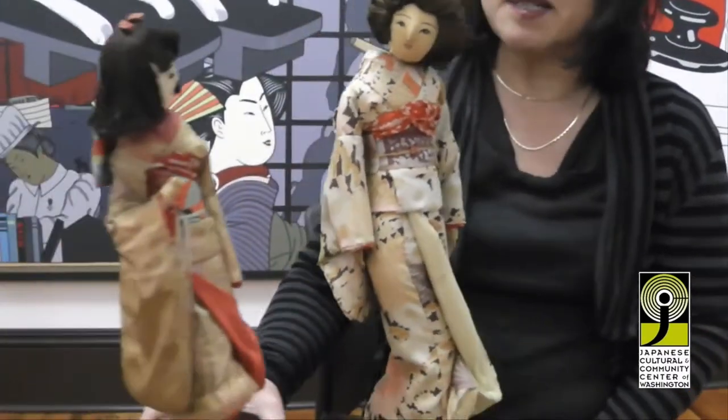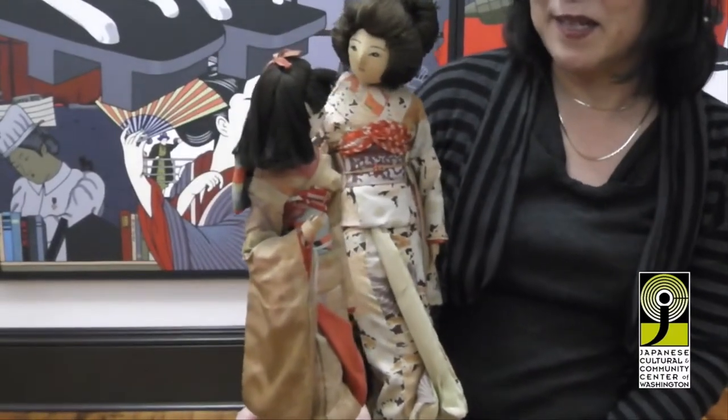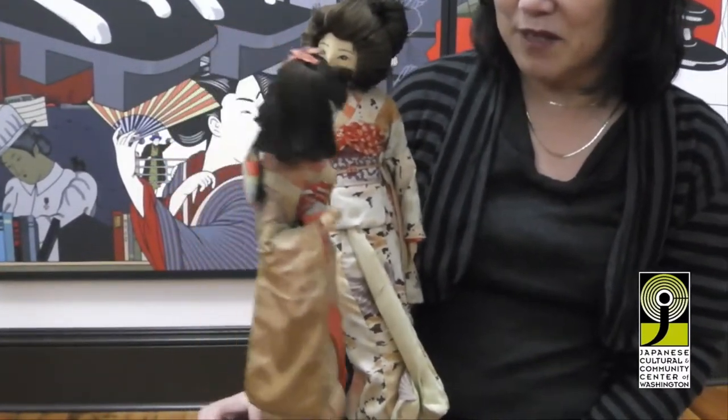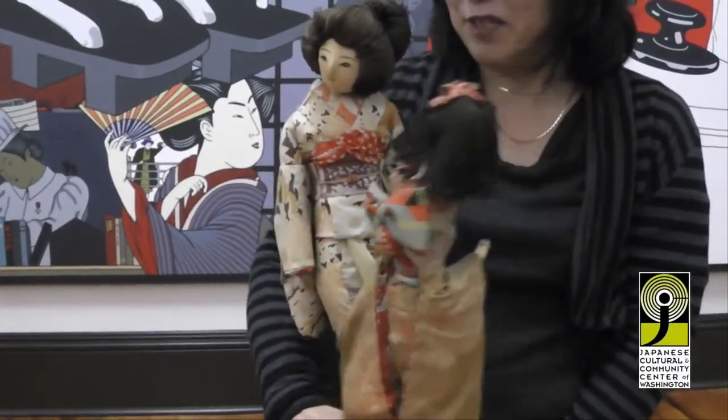The second doll represents a girl, and you can tell by the hairstyle. She also was dressed in a kimono, and her obi is one that reflects that of a younger person.